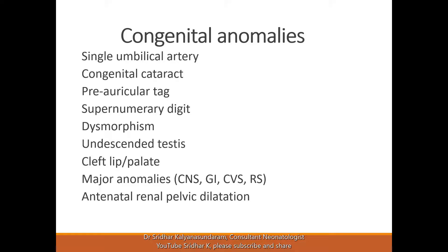Supernumerary digits — similar thing, no specific tests needed. Again, treatment will be cosmetic based.